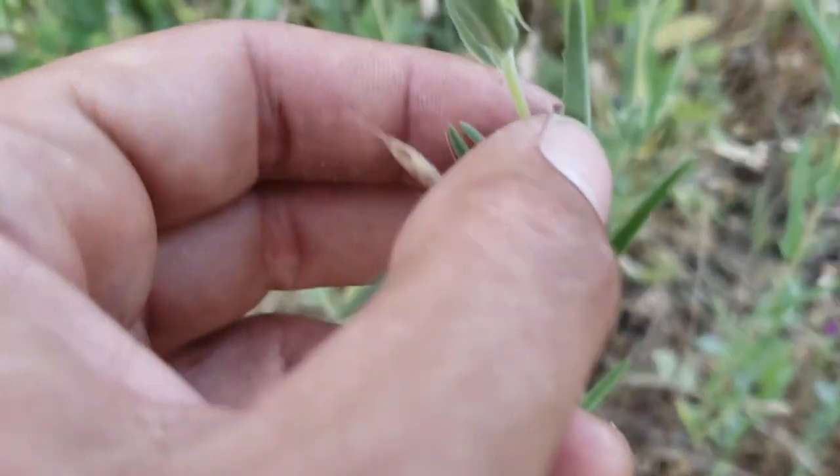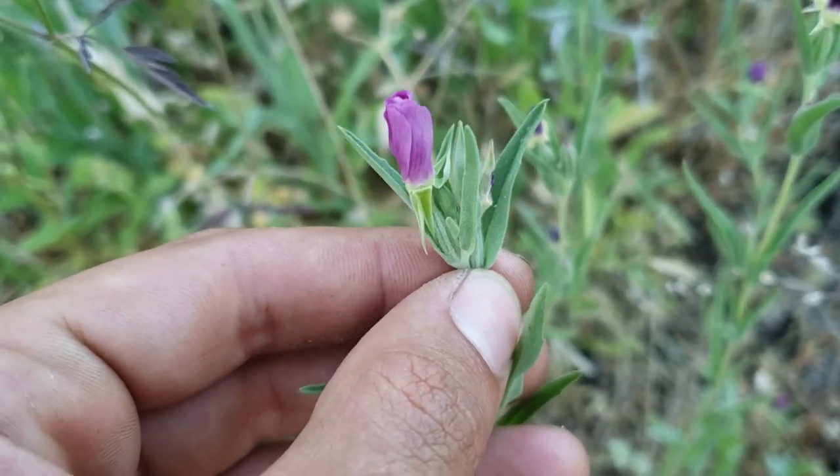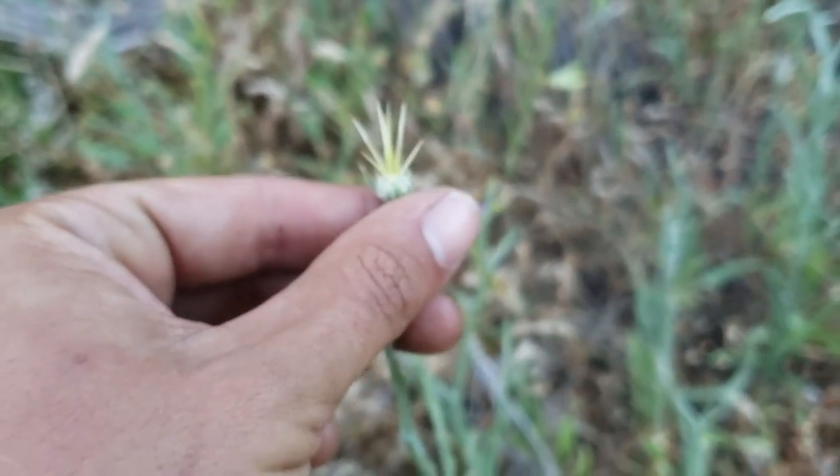These are all closed up — I don't know if for the season or for the day — but these are wine cup Clarkias. There is actually a bunch of yellow star thistle here. This is one of our worst invasives, and I'm sad to see it in this area.